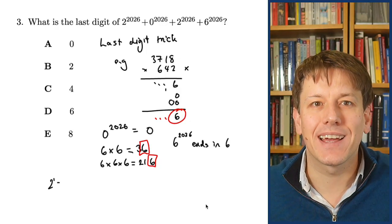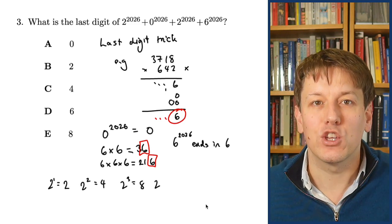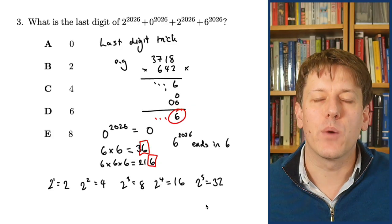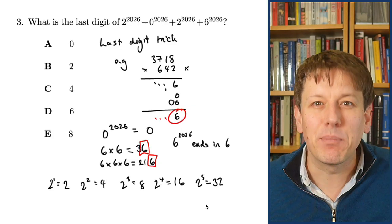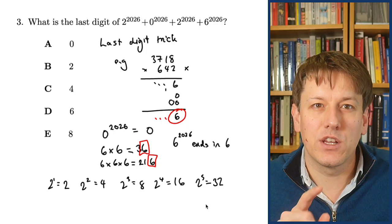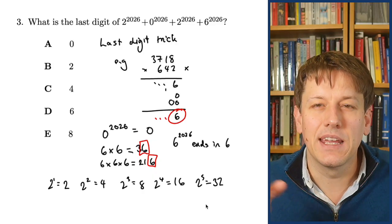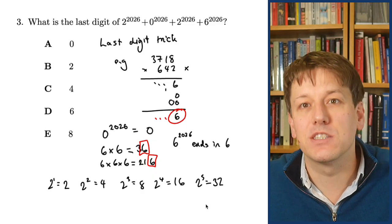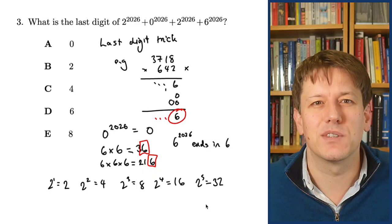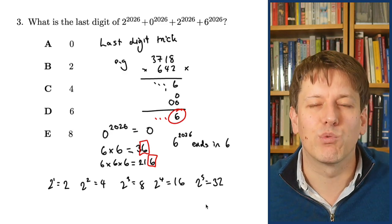The powers of 2 are the slightly harder ones. Looking at the last digits: 2 to the 1 is 2, 2 squared is 4, 2 cubed is 8, 2 to the 4 is 16, 2 to the 5 is 32, and so on. The last digits cycle through 2, 4, 8, 6, and then repeat. As soon as we get back to a last digit of 2, the pattern repeats because we're just multiplying by 2 again each time.